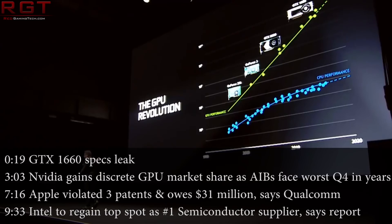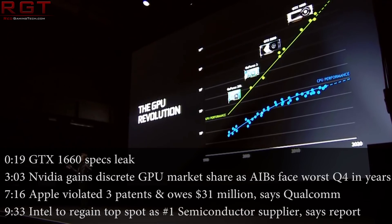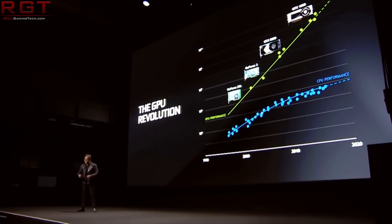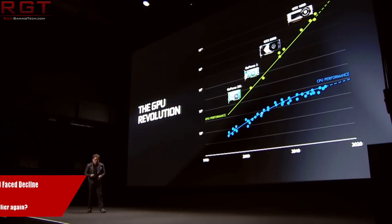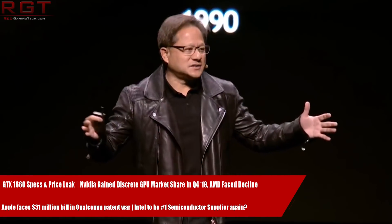Hello and welcome to this Red Gaming Tech video. I'm Amaz, and as always I'm here with the latest from the tech world in the last 24 or so hours. We are going to kick off tonight's proceedings with a couple of things from NVIDIA, and the first of which is actually regarding the GTX 1660.